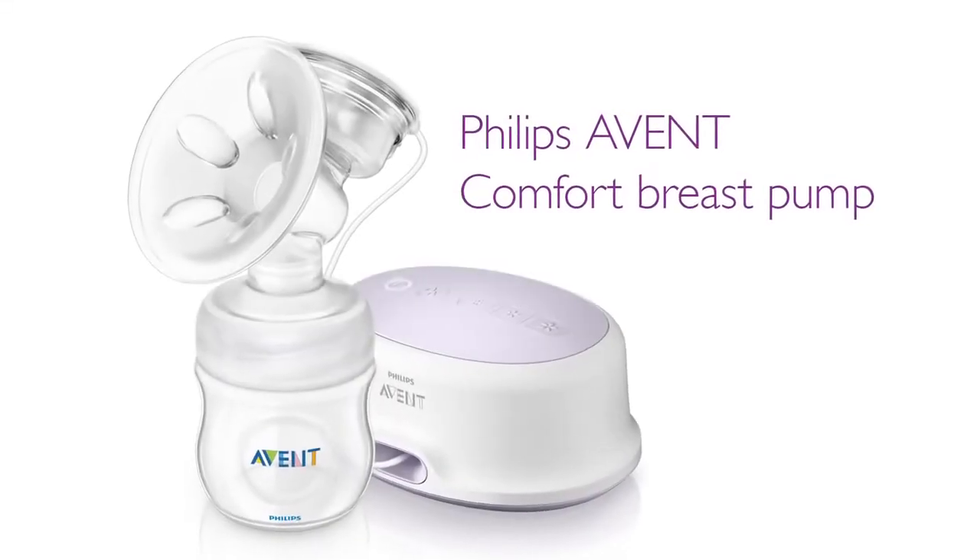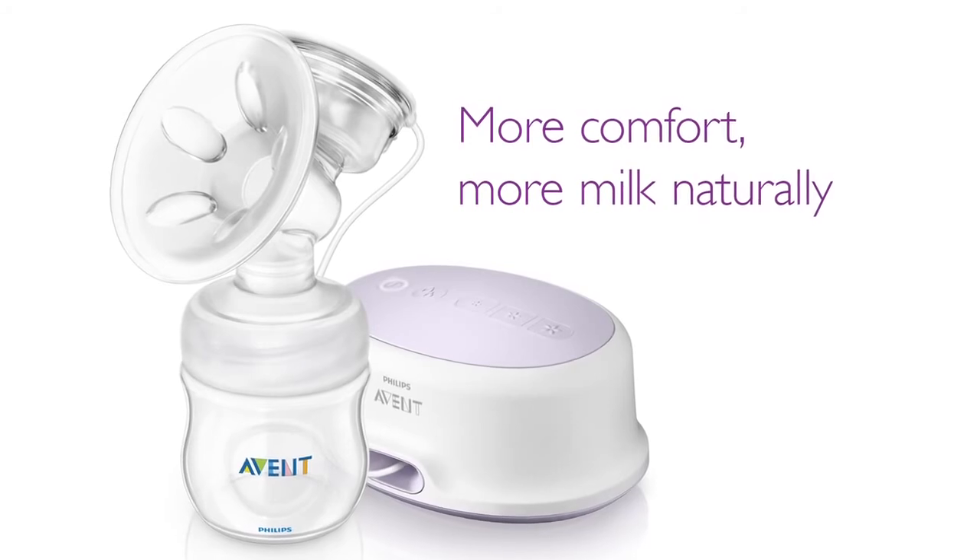The new Philips Avent Comfort Breast Pump. More comfort, for more milk, naturally.